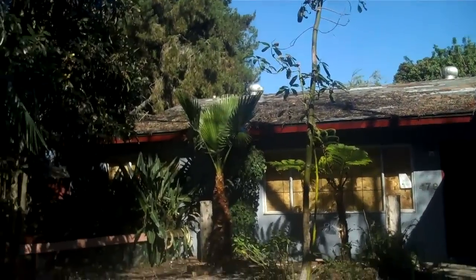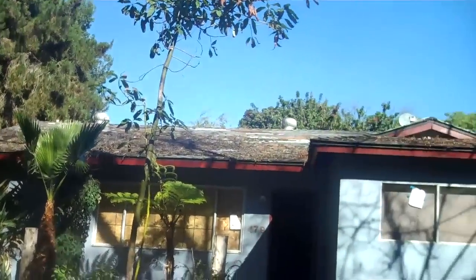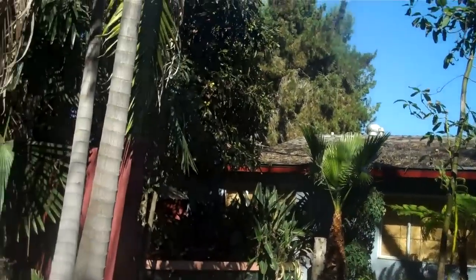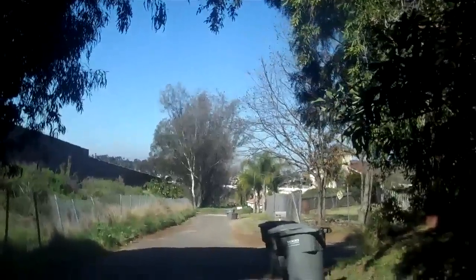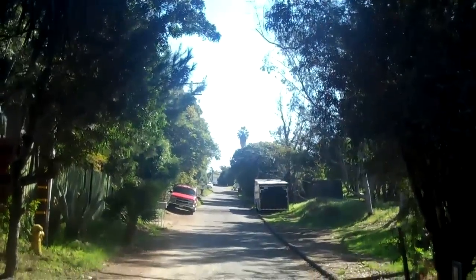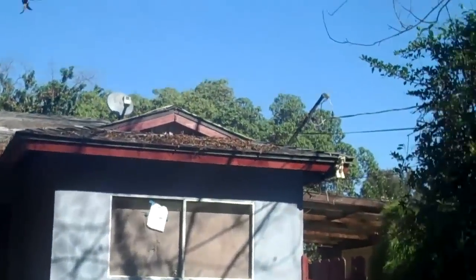This property right here is going to hit the market today. It's located in Vista. Let me show you the property — here's the alley coming down the street, and this is the entrance to the property right here.